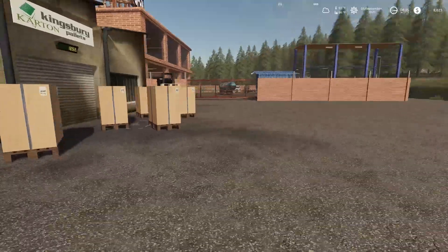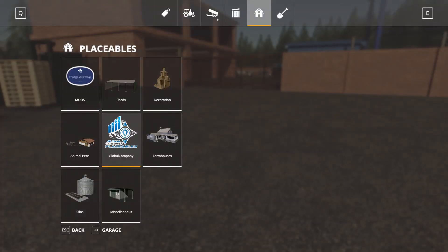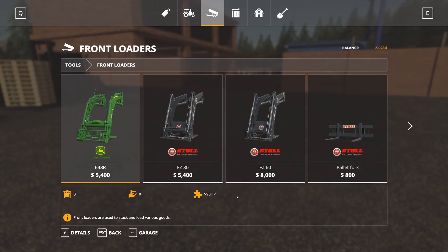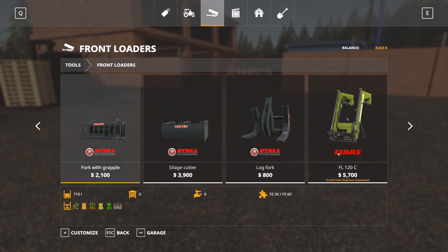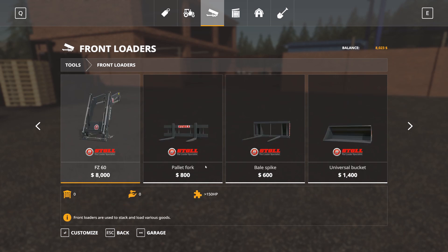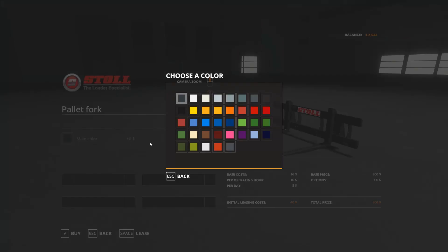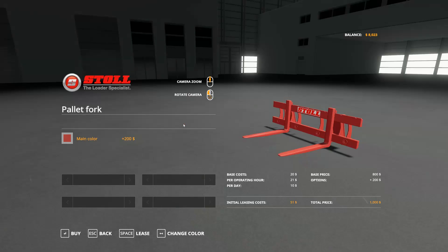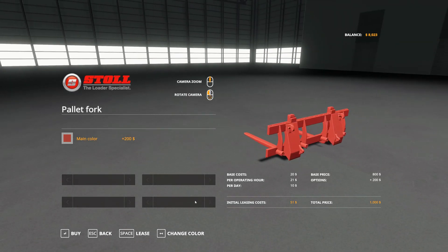In order to move said pallets I need pallet forks, and I have not bought any pallet forks yet. So let's go in here while I'm thinking about it. Right now we're just going to get the pallet forks for the front loader. Pallet forks are pallet forks, right? I'll keep them black — it's 200 bucks to paint them. Sure, so yeah, we're all set there.